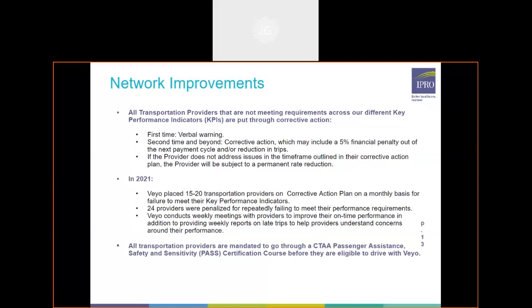There are roughly 15 to 20 providers placed on a corrective action plan per month at VEO due to not meeting their key performance indicators. This can vary from month to month. 24 providers in 2021 were penalized for repeatedly failing to meet their performance requirements. We conduct weekly meetings with these providers to address their key performance indicators, see what's causing the decline, and try to work with them to provide the best possible transportation to members.